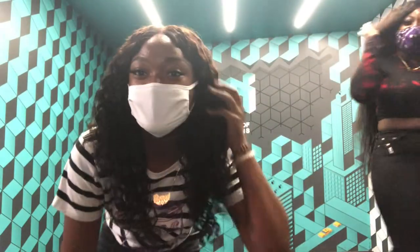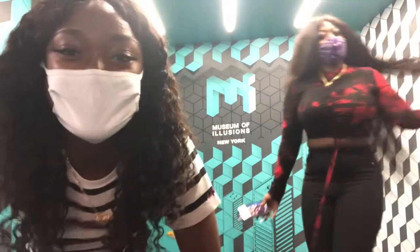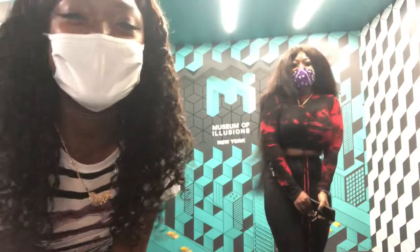Okay you guys, what's up? It's your girl Ray, aka Ray Sunshine, and we are at the Museum of Illusion with our friend Kimmy.